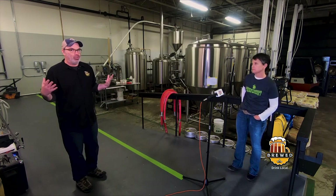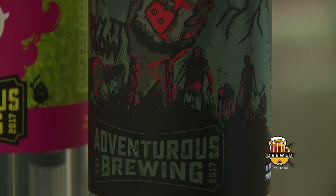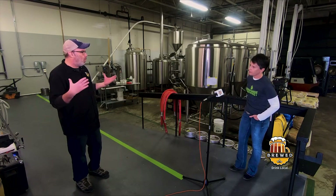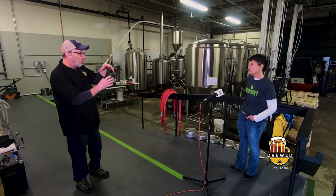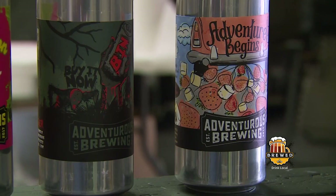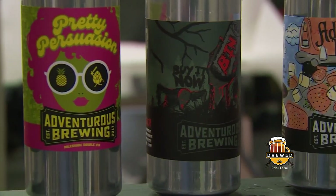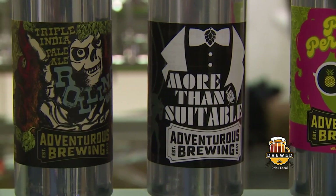Of all the breweries to do, Adventurous Brewing is a perfect match. So you're trying to tell the story of the beer graphically — what are some of the tricks? Because you can tell a lot about the beer even without reading what's on it. You can tell from the colors what you're in for, as opposed to a more muted color scheme for some other beer.